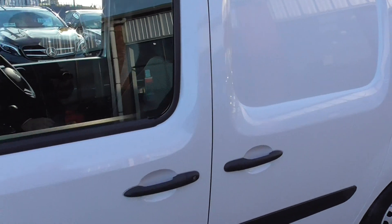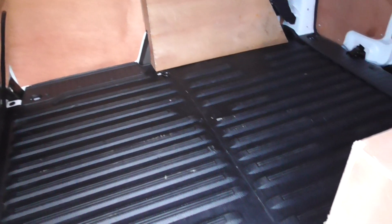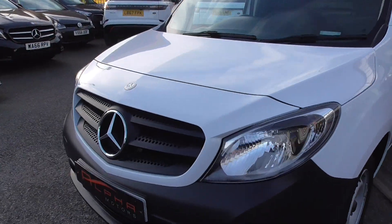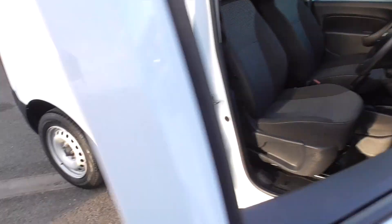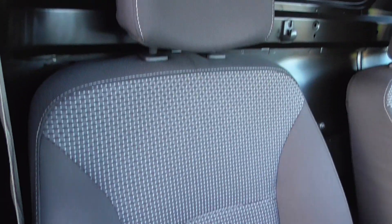Side entry door for easy access. As you can tell, very lightly used van — you've never had anything chucked in the back of there, no bricks, no plaster. Just a very lightly used vehicle. I've driven this for myself and it drives absolutely spot-on.